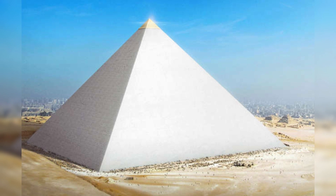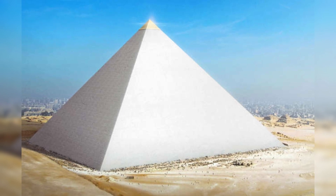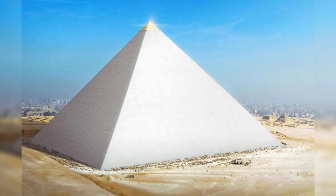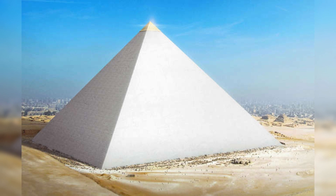Over the years it's been the victim of erosion, shrinking from 481 feet originally to 451 feet today. As reimagined here, it would once have been entirely covered by highly polished white stones that formed a sleek surface. Some of these casing stones are now on display, including one at the National Museum of Scotland.